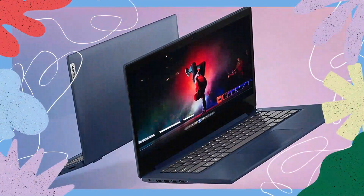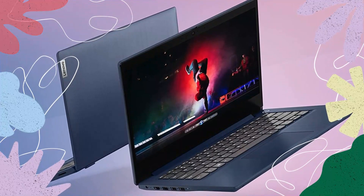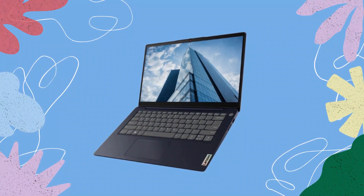With its optimized power management and efficient components, you can expect hours of usage on a single charge. Whether you're working on the go or enjoying multimedia content, you can rely on the IdeaPad 3i to keep up with your needs.